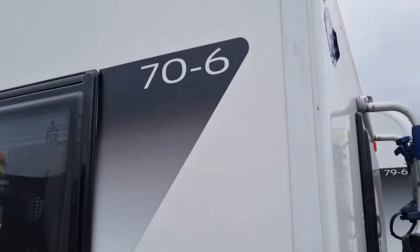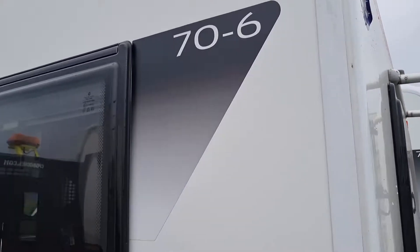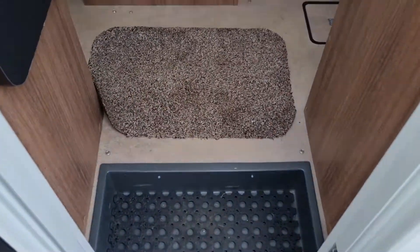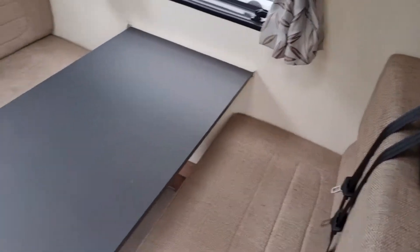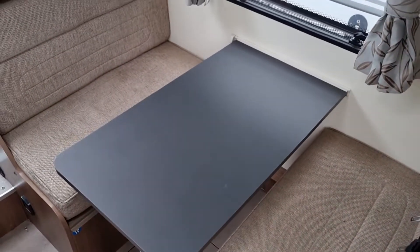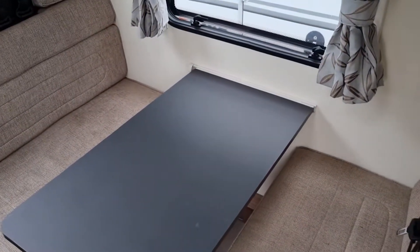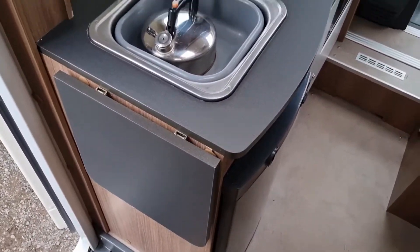Next up is the Bailey 6-berth 706. On this one you've got the diner area and convertible double bed straight to your front, and then the kitchen is actually to your left-hand side.